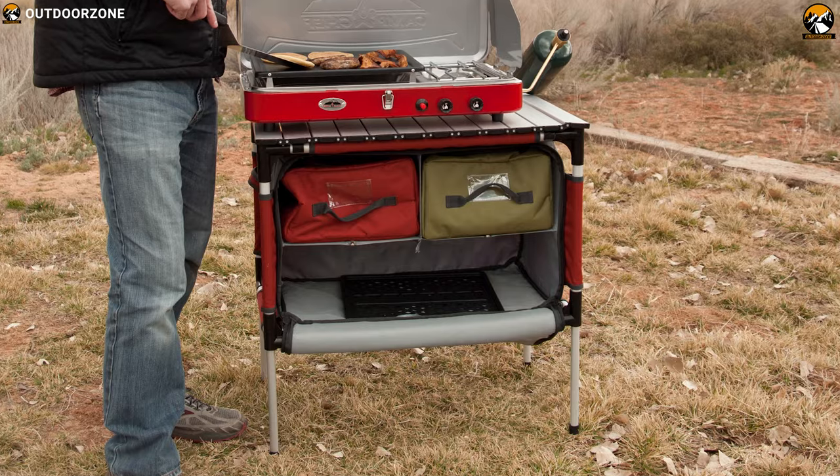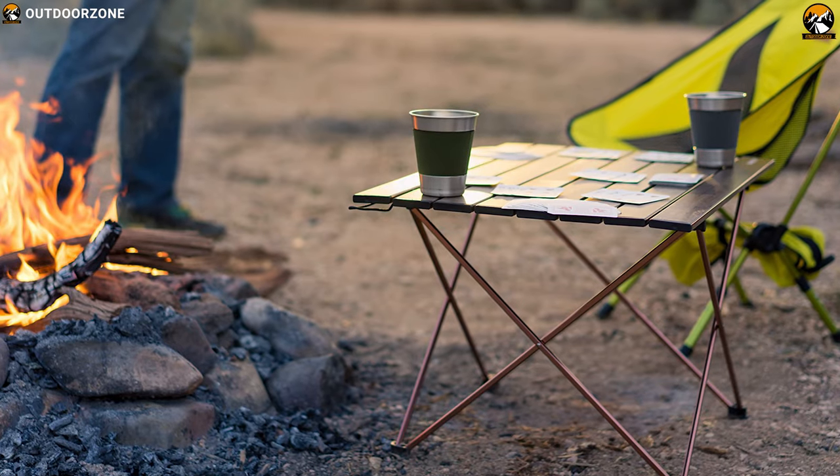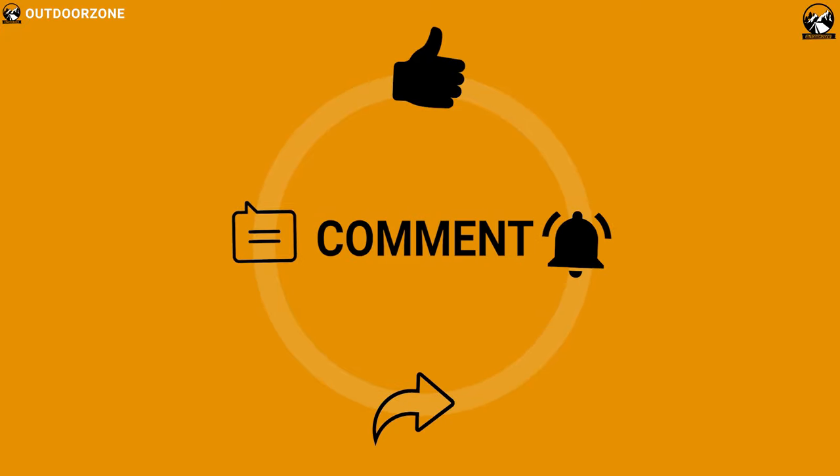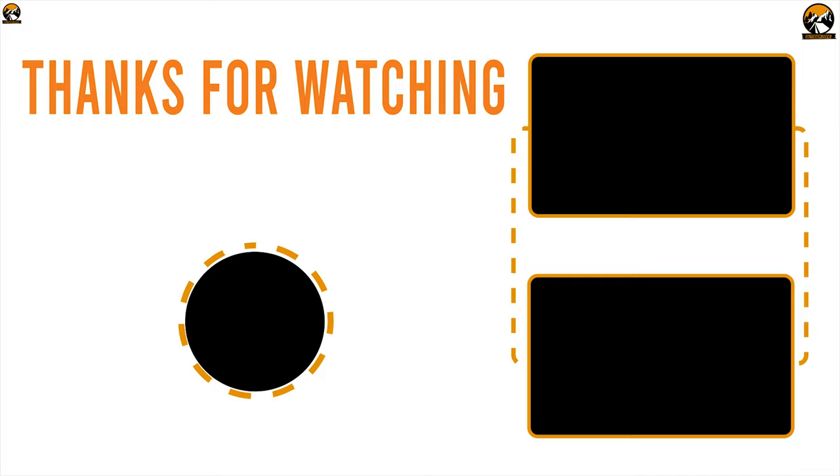So that was all about the best 5 camping tables for you. Like, comment, and share with your friends if you found this video helpful. And do subscribe to our channel if you want to see more videos like this on your feed.